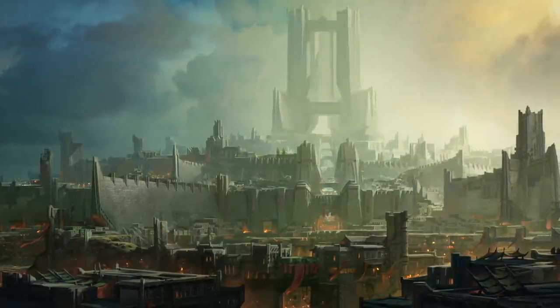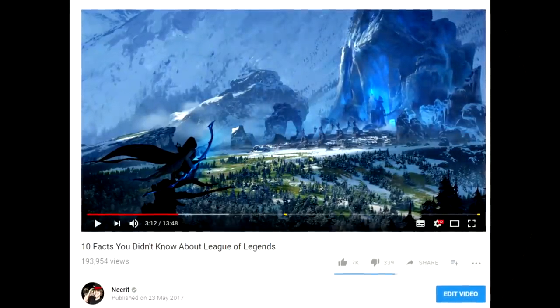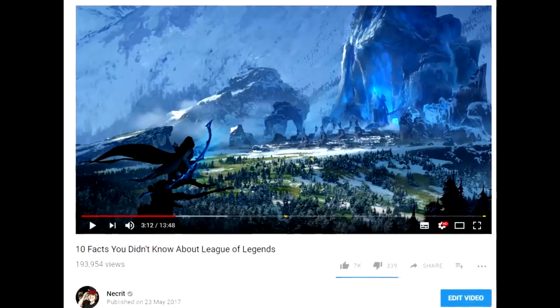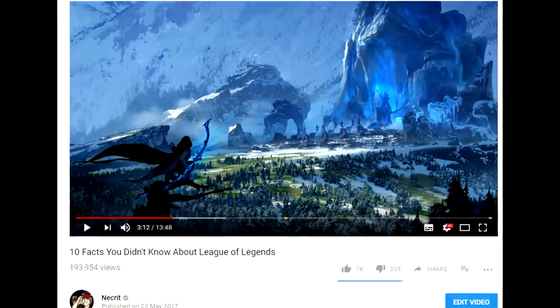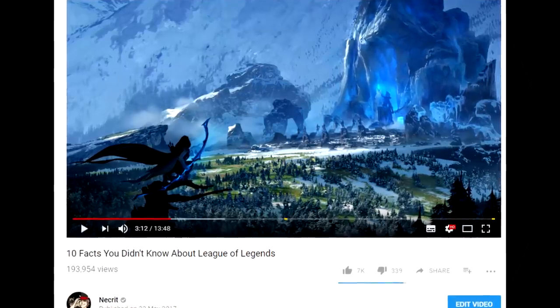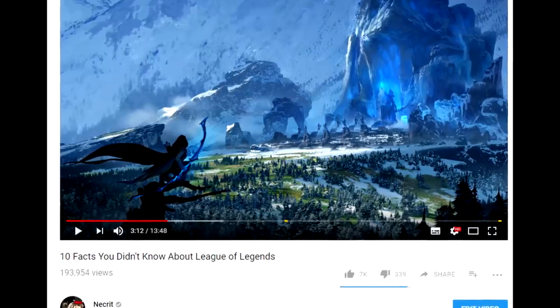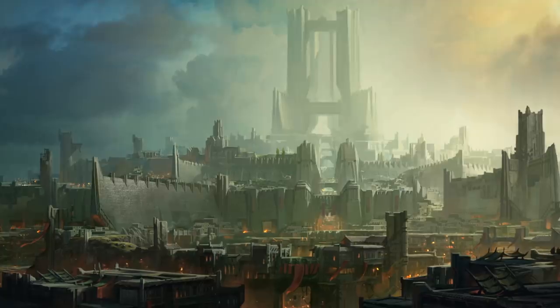Hello everyone and welcome! Last time I presented you with 10 facts you didn't know about League, and to my surprise it was very successful. I told you to dislike the video in case you knew all 10 facts, and even now we are nearing 200,000 views and only 340 dislikes, so I managed to successfully show you something new. And today I want to continue that.